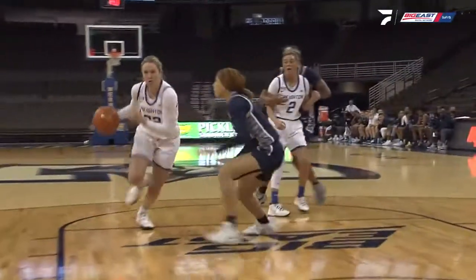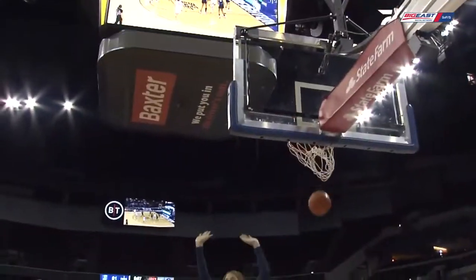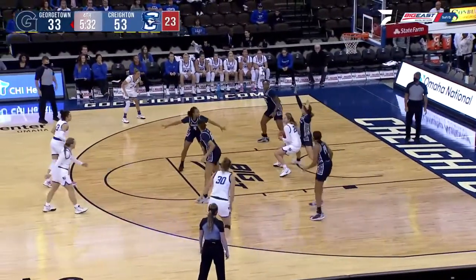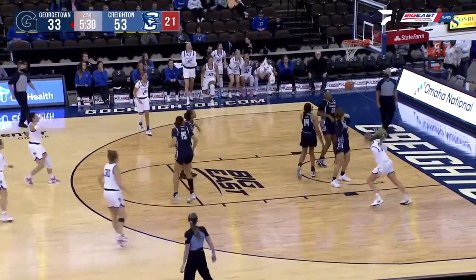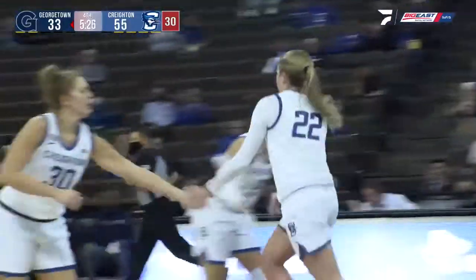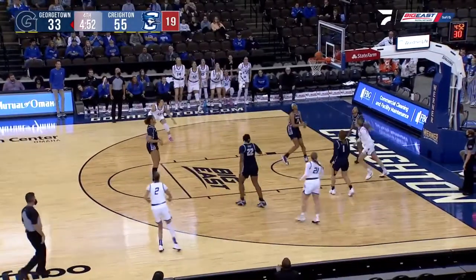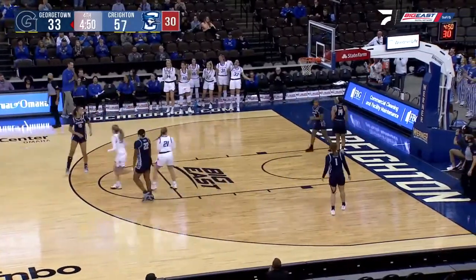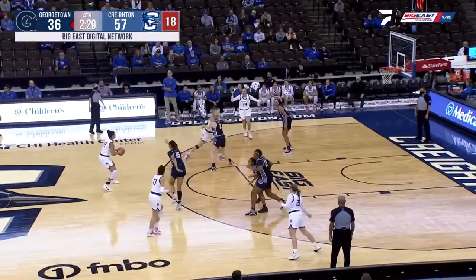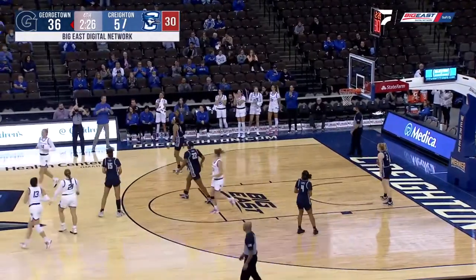That's Ransom's fourth foul. That bucket she made on the previous possession for the Hoyas was her first field goal. Mogensen, Molle, inside to Batchelor — fronted again by Ransom. Batchelor, nice move, and the easy bucket as Ransom plays with four fouls. She's really made it hard for the Blue Jays when she's been in the game. And now you see her out of position on Rimbau — off her hands, into the hands of Molle. That was a great job by Horan. She gets rewarded with an assist and a bucket by the Jays.